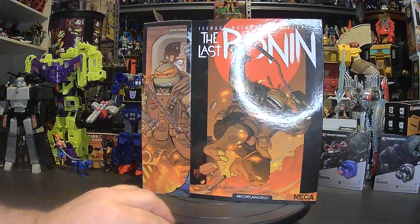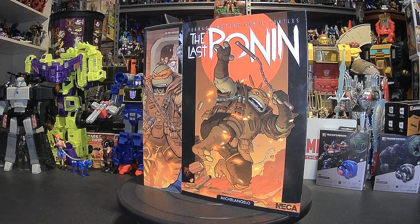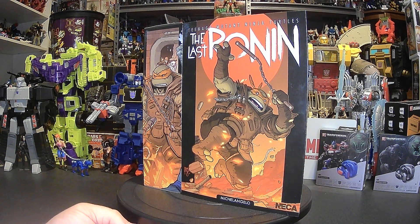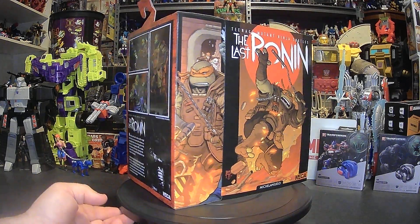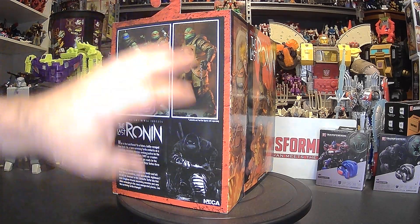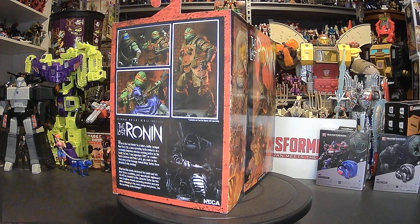Here's the front cover of the packaging. And at the same time, you can see the side of the box with Mikey standing there getting ready for battle. This one looks like he's already broken through a wall. The back of the packaging: product shots of Mikey choking out one of the foot soldiers, him with Leo, and then of course the story of The Last Ronin.